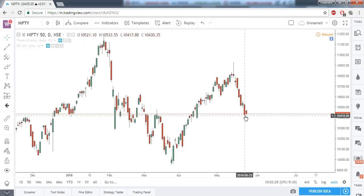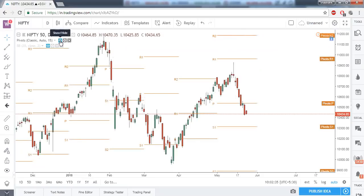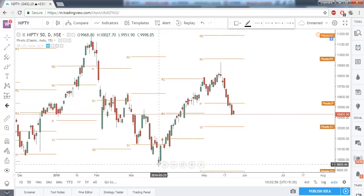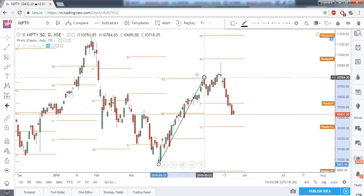Now we can expect a small bounce back from here. Let us recall why we gave this target. First, based on pivot points, it closed below the central pivot point, and then the next day the same central pivot point acted as a very strong resistance. This was a double top pattern, so this was the first top.